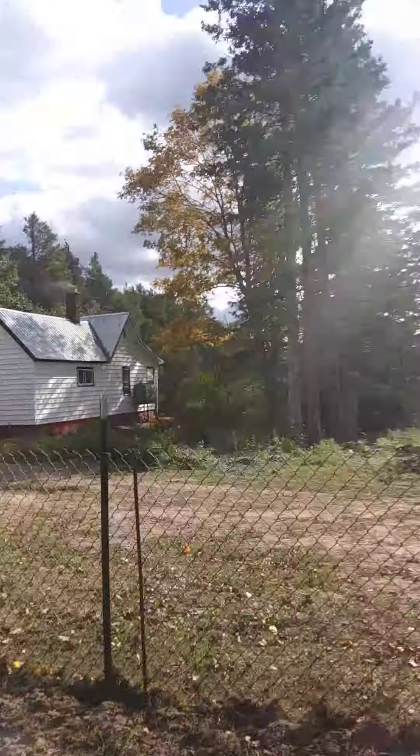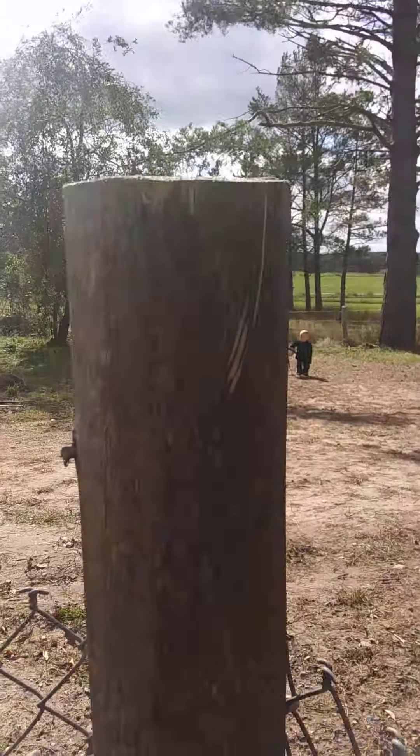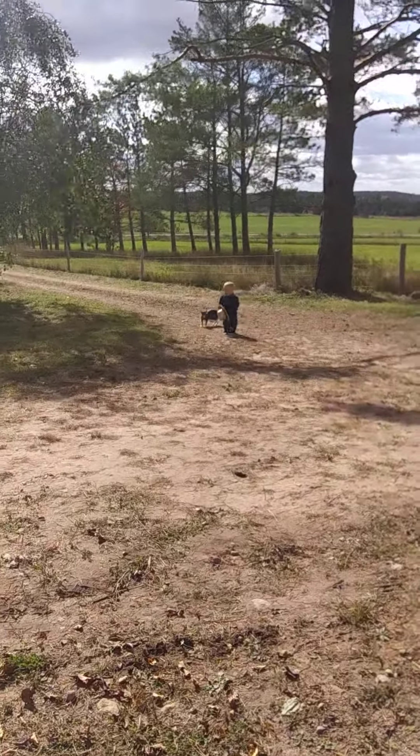Howdy, howdy. It's a nice fall day. I'm out with David. He's been planting the cat, it looks like.